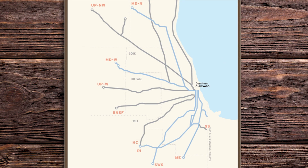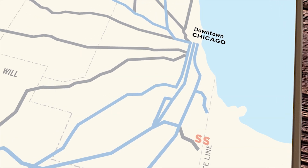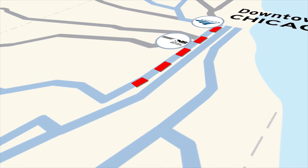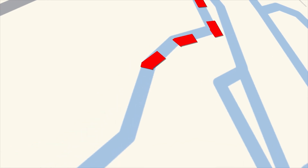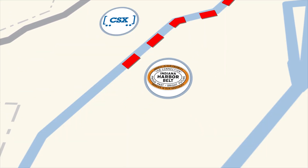Metra's Southwest service is an example of just how complex this will be in practice. A single train trip on the Southwest service line will require seamless communication with five different railroads — in addition to Metra — as the train moves through territories or rail junctions controlled by Amtrak, Norfolk Southern, the Belt Railway of Chicago, CSX, and the Indiana Harbor Belt.